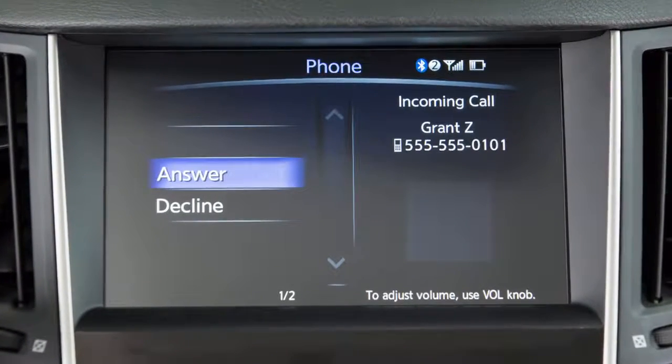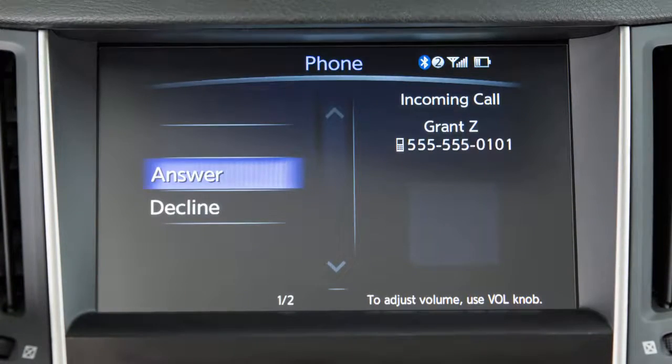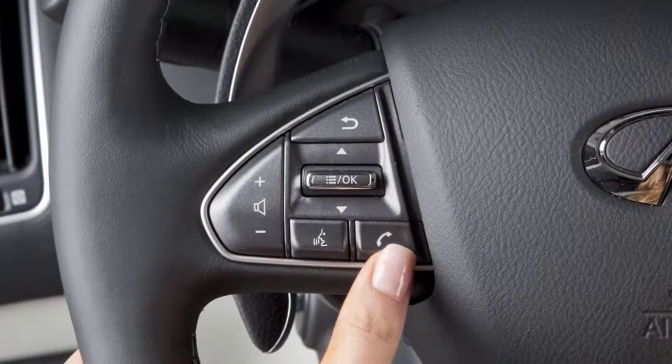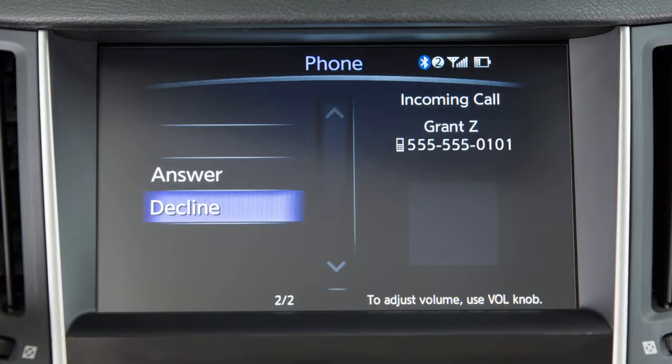Notifications of an incoming call are shown on the upper touchscreen display. To answer an incoming call, press the phone button on the steering wheel or touch the answer key on the display screen. To reject an incoming call, touch decline.